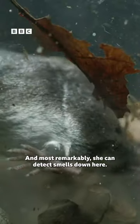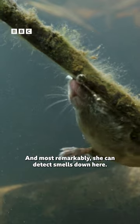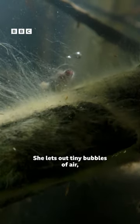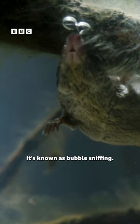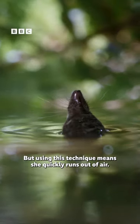And most remarkably, she can detect smells down here. She lets out tiny bubbles of air to pick up scent particles in the water. It's known as bubble sniffing. But using this technique means she quickly runs out of air.